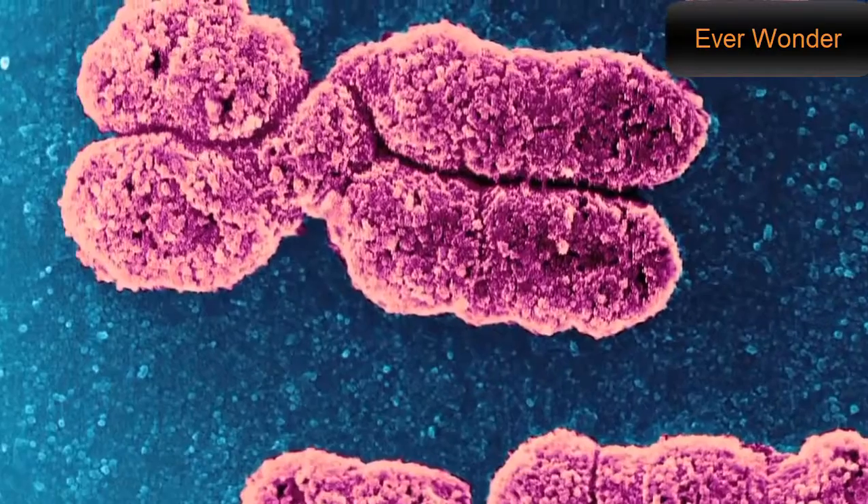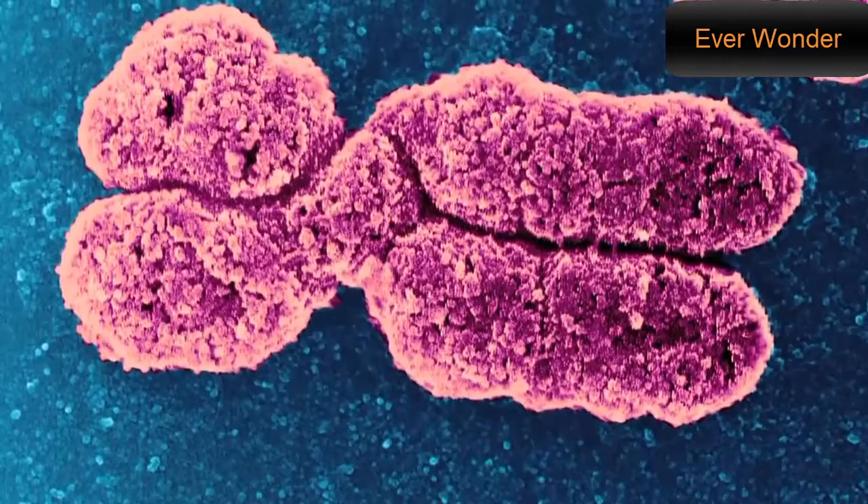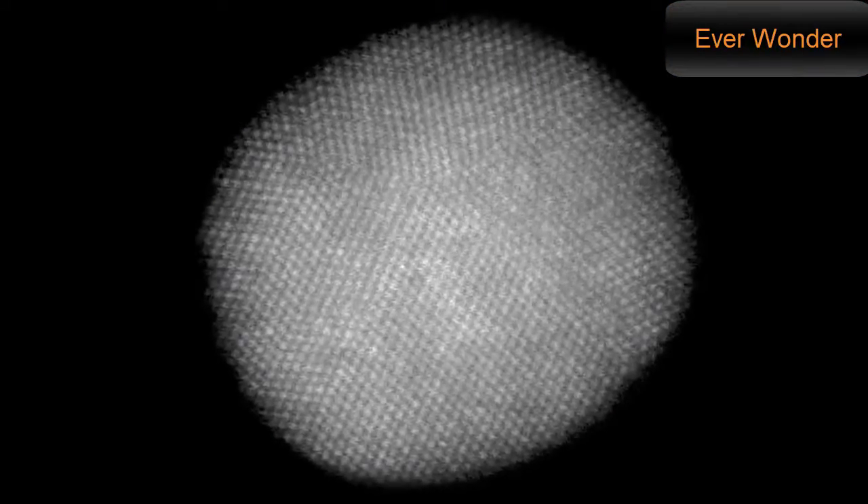Recently, groups of scientists around the world are becoming able to see materials at the most fundamental scale – the atomic. One group from the University of California in Los Angeles have been getting up close and personal with nanoparticles of platinum just a few nanometers across.